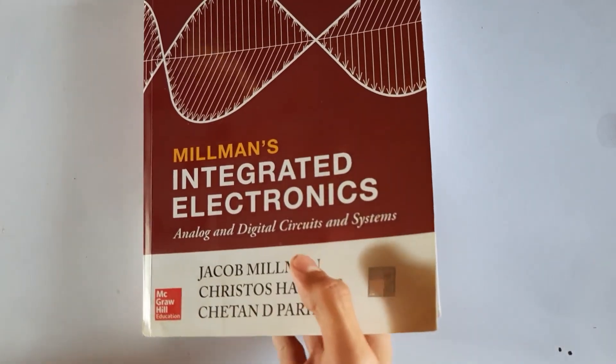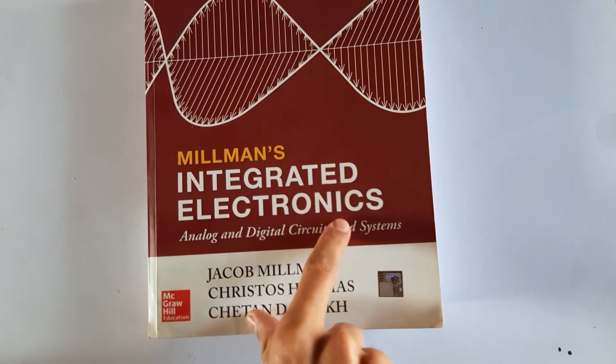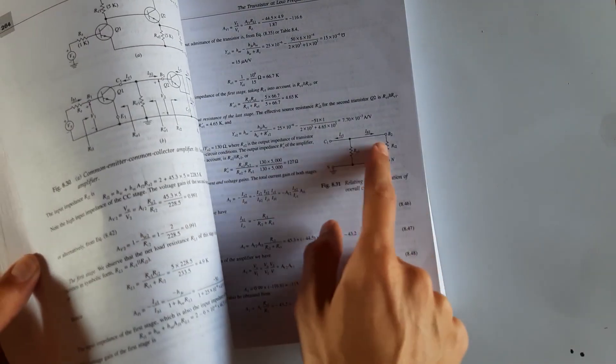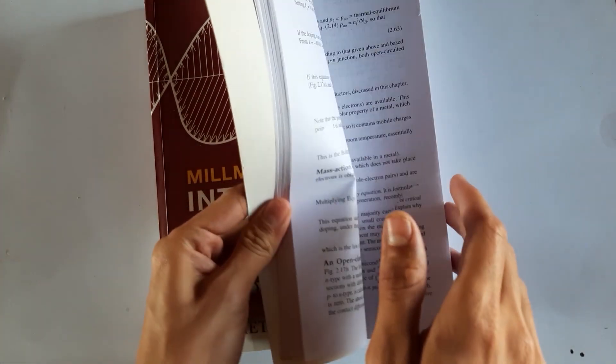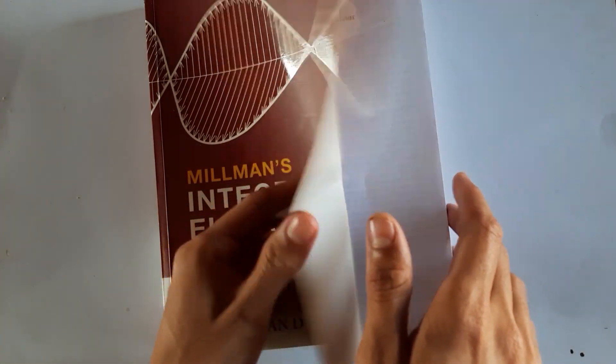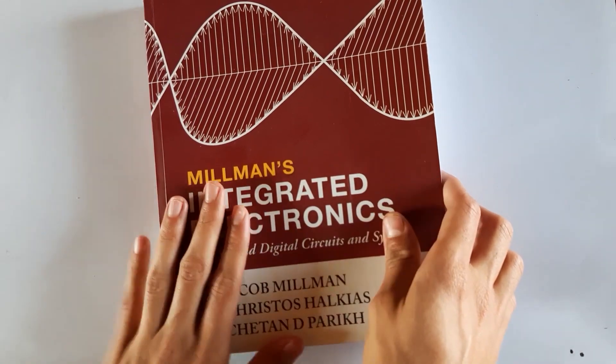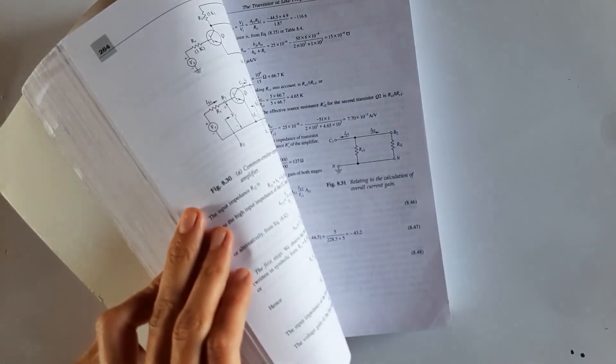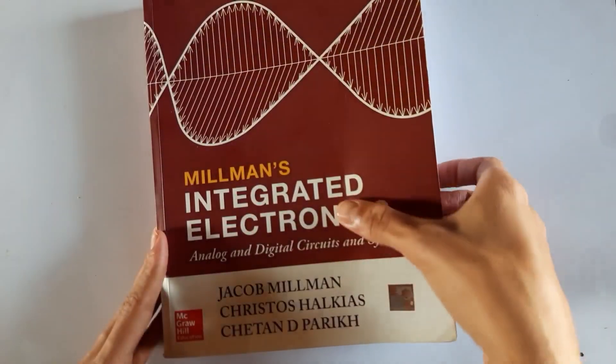There was also an analog electronics course, for which I studied Integrated Electronics by Millman. This is a really good book though there is a sign convention difference that initially confused me — it is actually mathematically correct. It is a really good book to help you become comfortable with circuits.